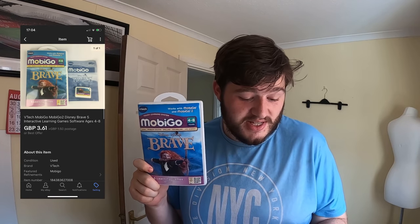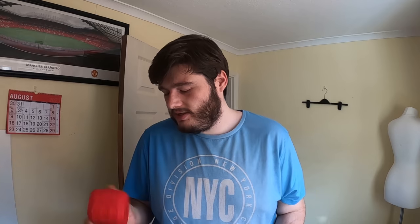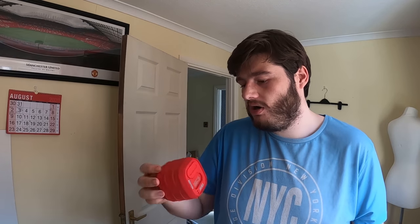Next is a MobiGo Brave Disney game for the VTech MobiGo system. It went for £3.65 plus £1.50 postage. I picked up a huge bundle of these at a car boot sale last year for £5 and they've been slowly selling off ever since.